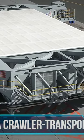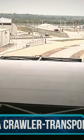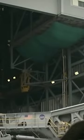NASA Crawler Transporter. To carry a space shuttle from the vehicle assembly building to the launch pad on a mobile launcher platform, NASA needs a system that can stand up to the challenge, and the Crawler Transporter does precisely that.